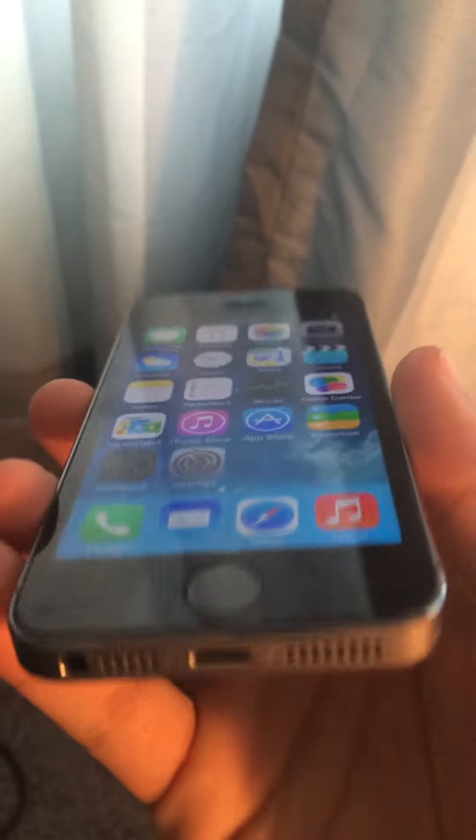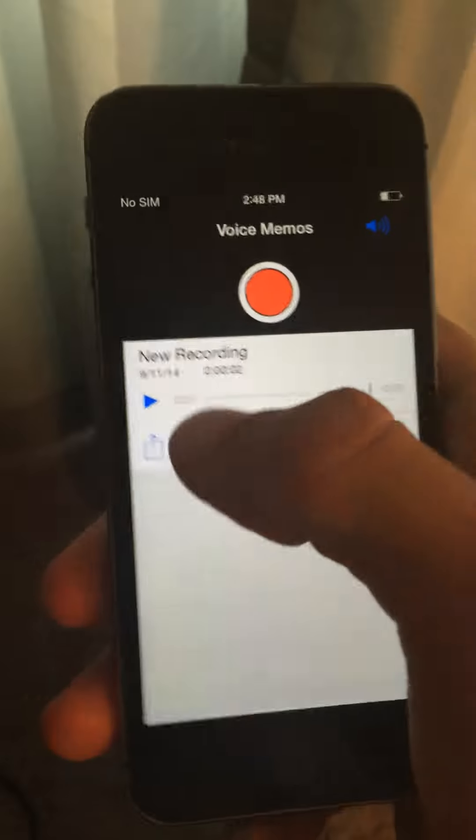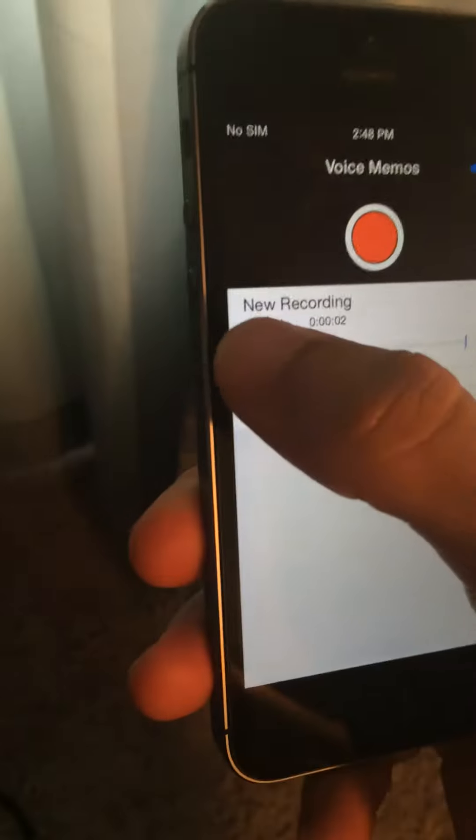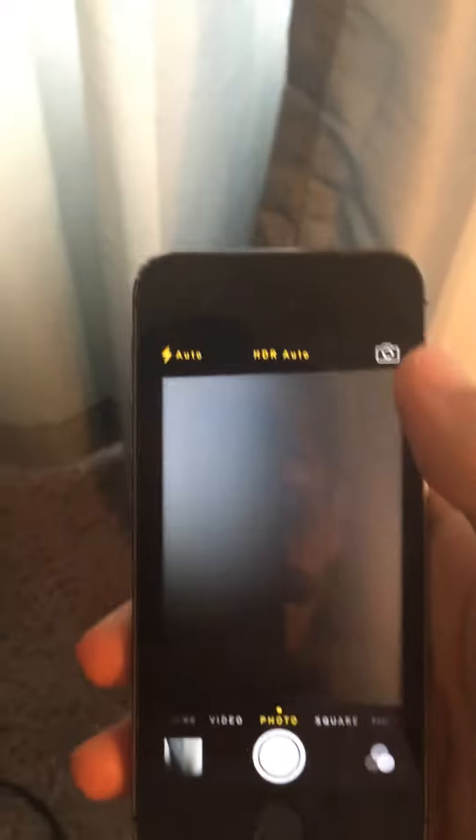No cracks on the screen. The speaker works fine. I'll go ahead and show that for you guys. The cameras both work — back and front.